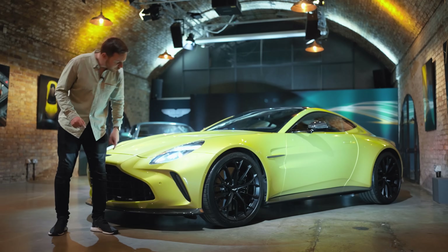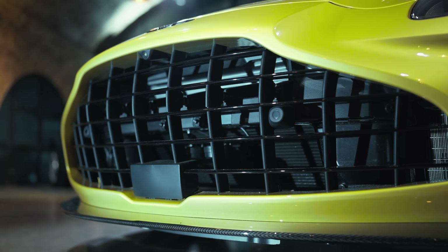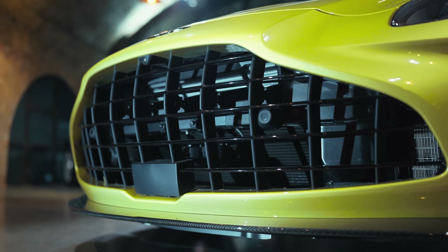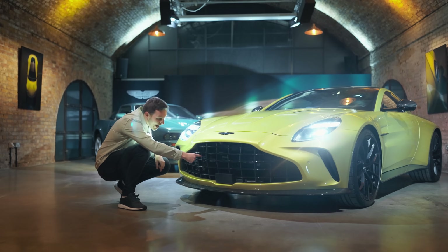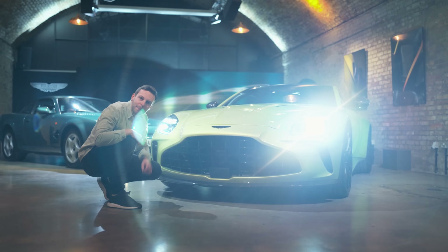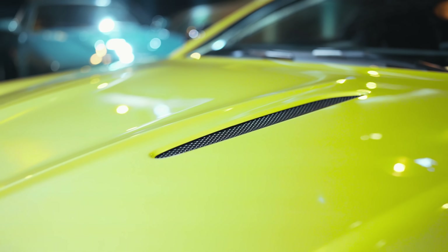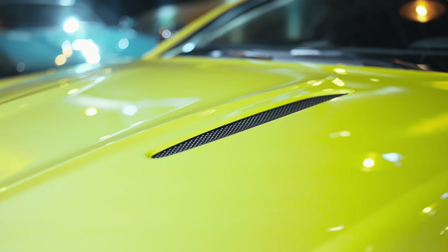Note the new, more swept-back matrix LED headlights and the massive grille — because this thing needs 50% more cooling than the previous Vantage. And I can officially report that there's no fake mesh nonsense going on here. That's real. This is real. So are the vents in the bonnet.